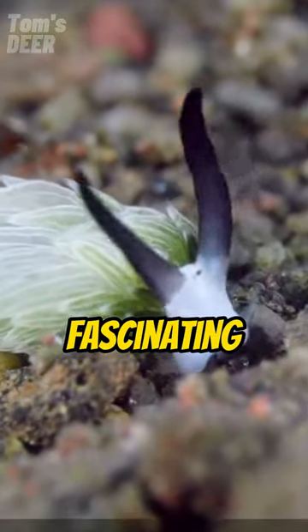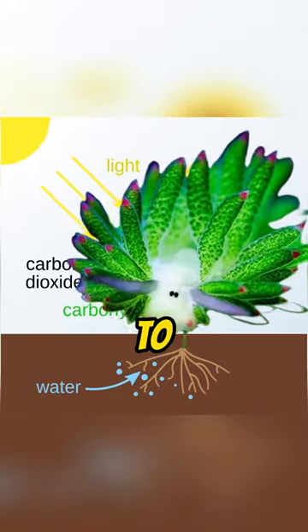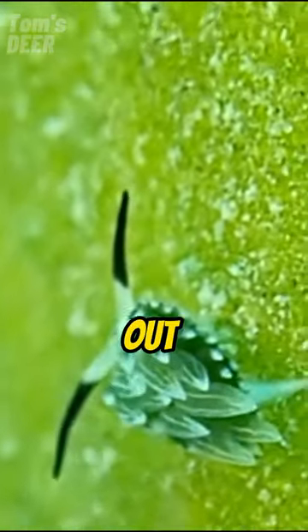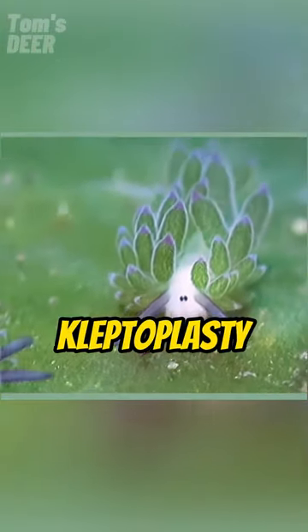And it feeds on algae. What's fascinating about this tiny, cute animal is that they are one of the only sea creatures in the world to perform photosynthesis. When these weird animals eat algae, they suck out the chloroplasts and incorporate them into their own bodies in a process called kleptoplasty.